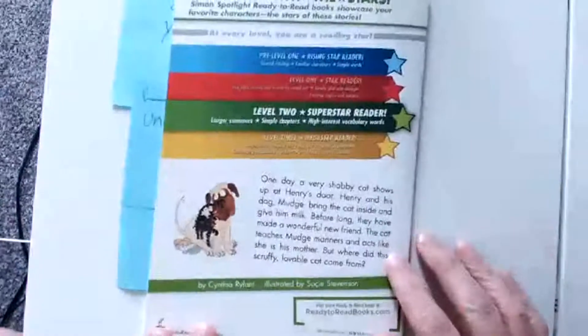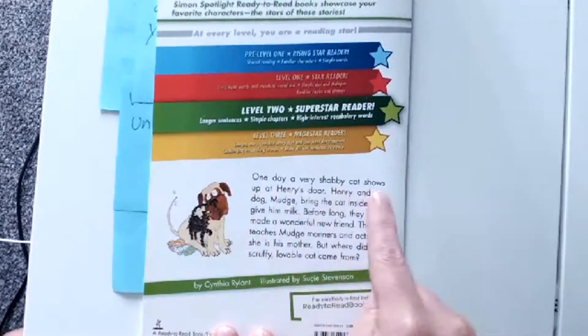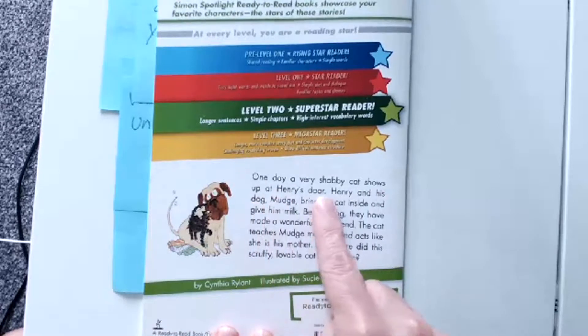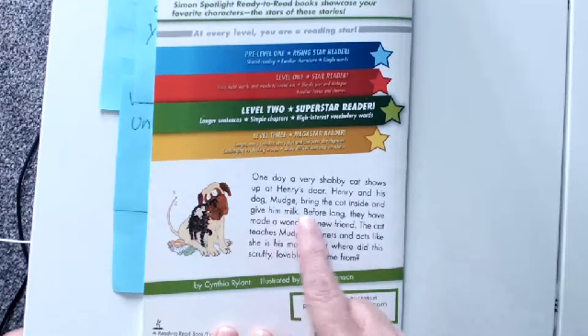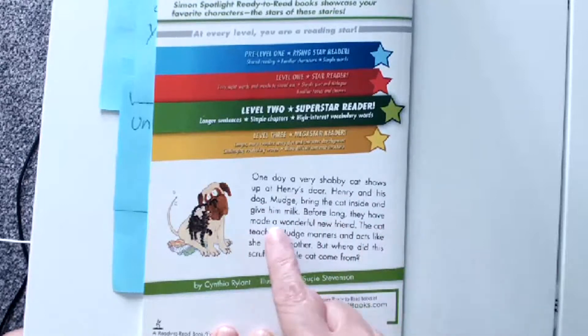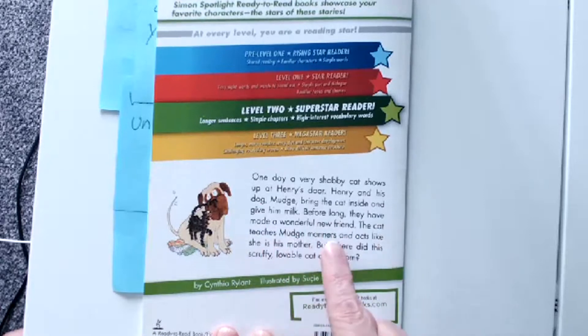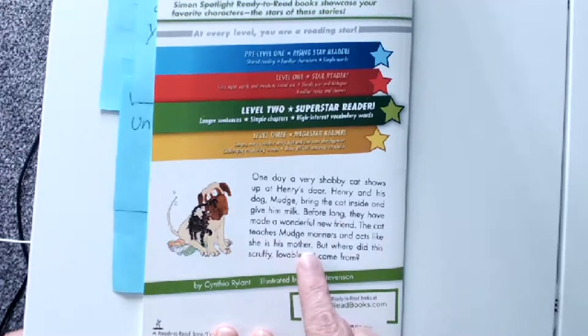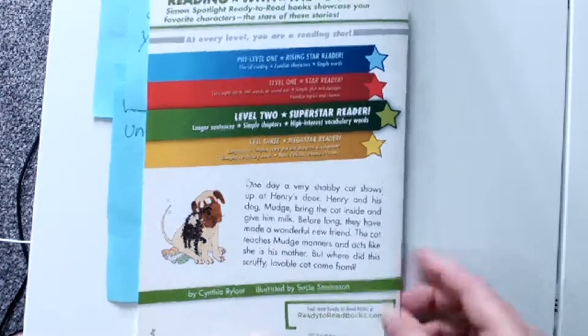So I'm going to look at the back of the book now. This gives me a little information — a summary about the book. One day a very shabby cat shows up at Henry's door. Henry and his dog Mudge bring the cat inside and give him milk. Before long, they had made a wonderful new friend. The cat teaches Mudge manners and acts like she is his mother. But where did the scruffy, lovable cat come from? That tells us a little bit about the story. Let's start reading, friends.